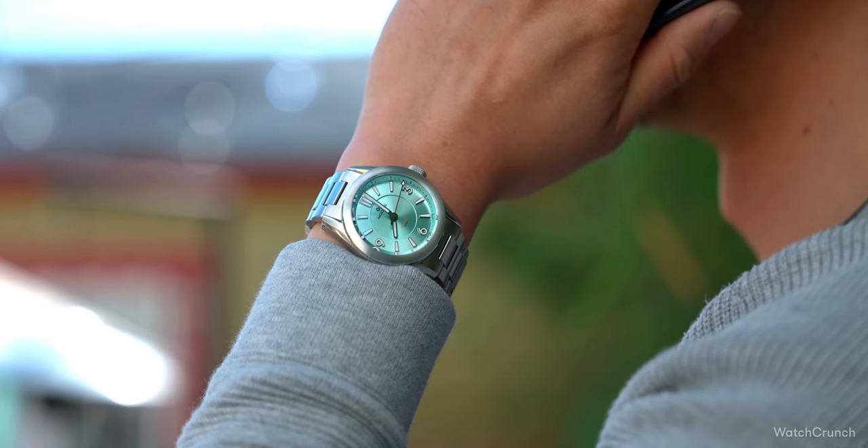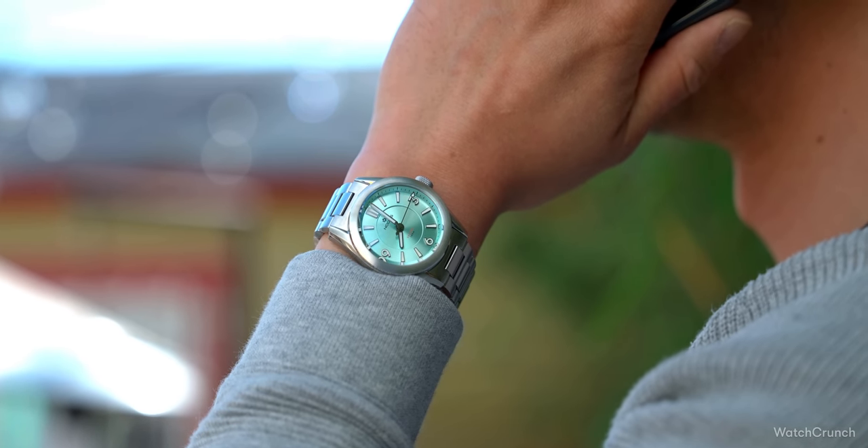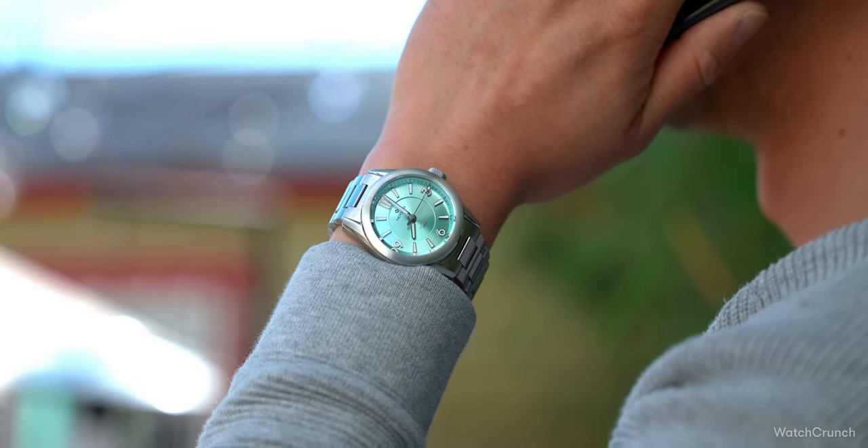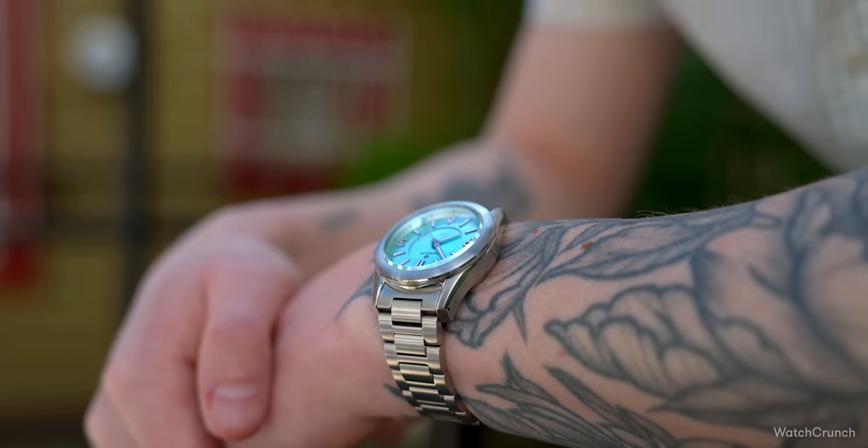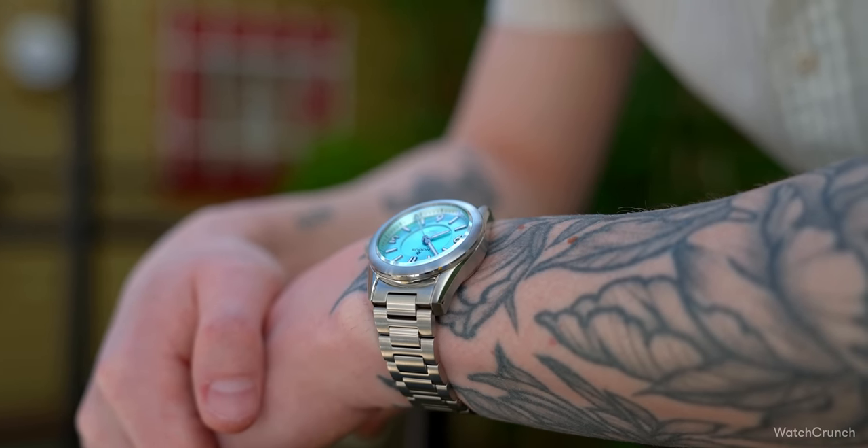Now this can sometimes go horribly wrong — when design elements don't gel, the fonts don't match, the colors clash, or worse, someone just blatantly copies a Daytona and puts their name at the 12. But when it goes right, you get this Notice — a greatest hits of like the last hundred years of watchmaking.